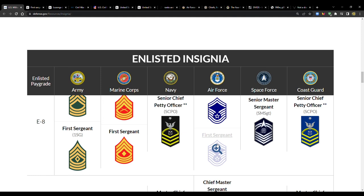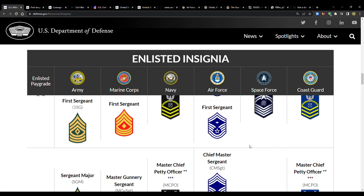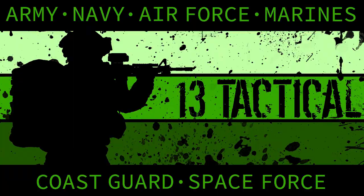Maybe the Space Force will adopt first sergeants — maybe that's one way they'll differentiate from the Air Force. That's going to be it for this one. Hope you enjoyed it. If you haven't already, please subscribe, like the video, leave your thoughts in the comments, share with anyone who'd find this interesting.